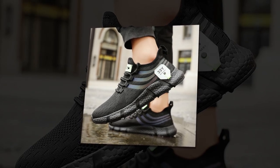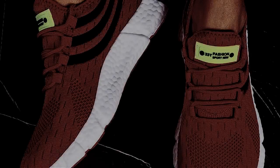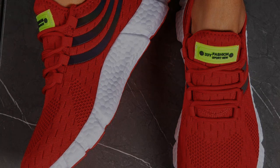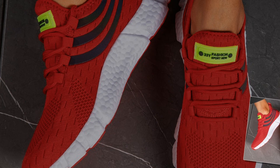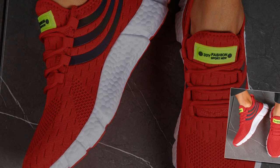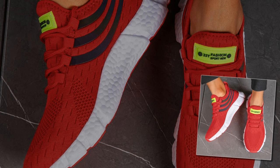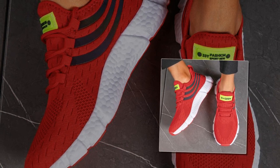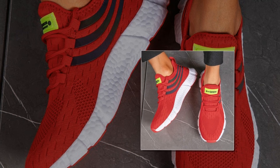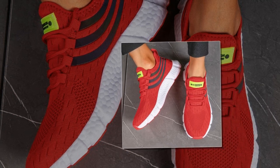But comfort isn't just about what's inside the shoe — the outsole plays a crucial role too. The Big Running sneakers feature an EVA outsole that's not only durable but also provides excellent traction. Whether you're walking on smooth surfaces, rough terrain, or even wet ground, these shoes give you the grip and stability you need. The outsole is designed to be hard-wearing, so you can trust that these shoes will last you a good while.